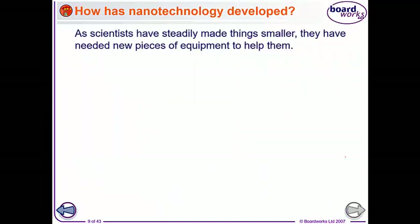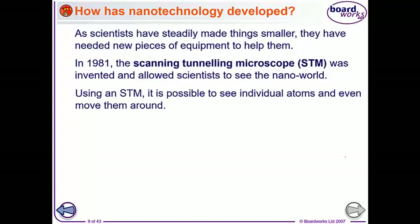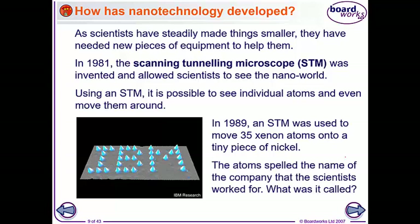As scientists have managed to make things smaller, they've needed new equipment to help them. So in 1981, a device called the Scanning Tunneling Microscope, or STM, was invented that allows scientists to see the nanoworld - you can see things at the scale of atoms. We can see individual atoms and even move them around using the STM. In 1989, an STM was used to move 35 xenon atoms onto a tiny piece of nickel, as you can see in the photo. The atoms spelled the name of the company that the scientists worked for, and I'm pretty sure you can tell what that was called.